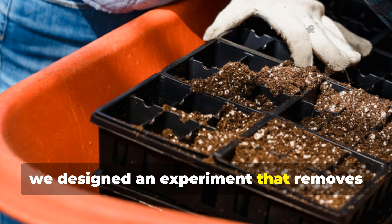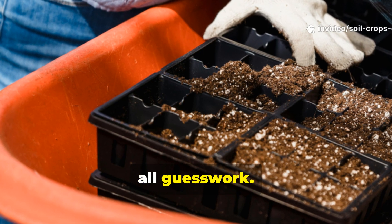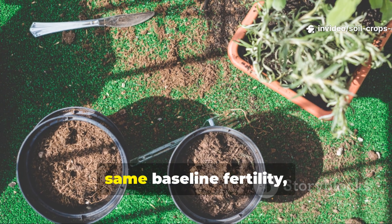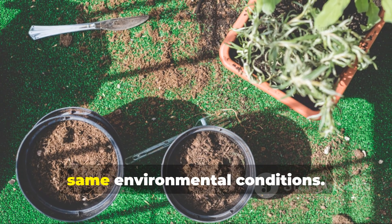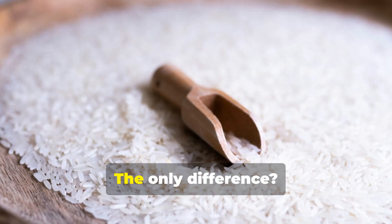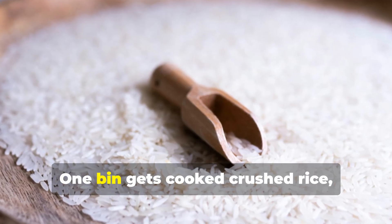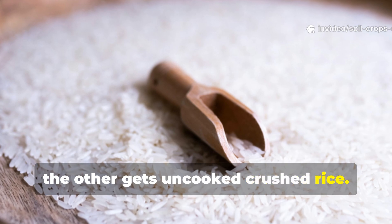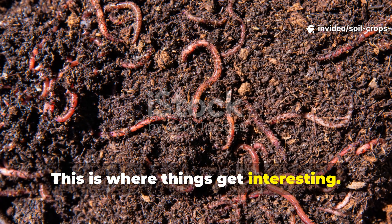To answer that, we designed an experiment that removes all guesswork. Two identical soil bins, same moisture, same baseline fertility, same environmental conditions. The only difference? One bin gets cooked crushed rice, the other gets uncooked crushed rice. This is where things get interesting.